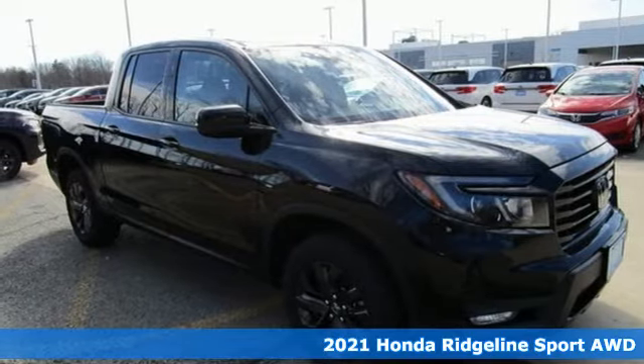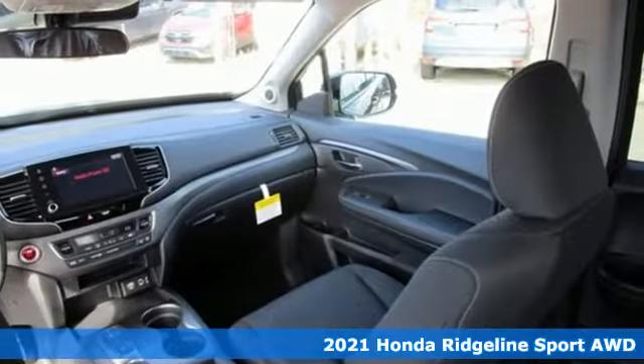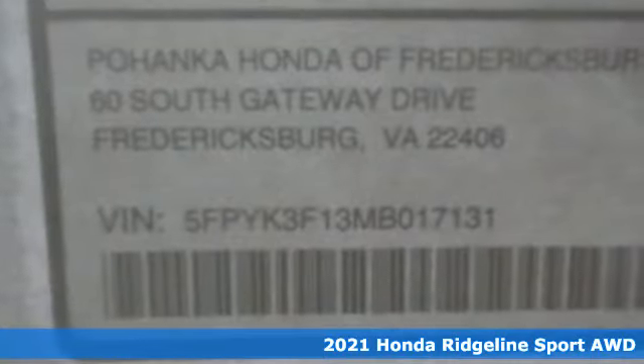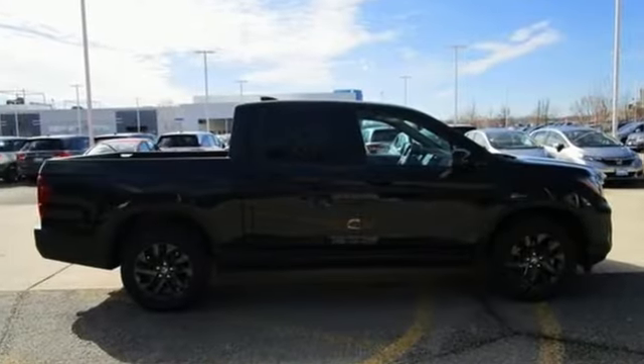Here's a new 2021 Honda Ridgeline. It's where tough and intelligent merge, providing a ride that's so smooth you'll think the world's flat. It comes with the features you need, and better yet, want.